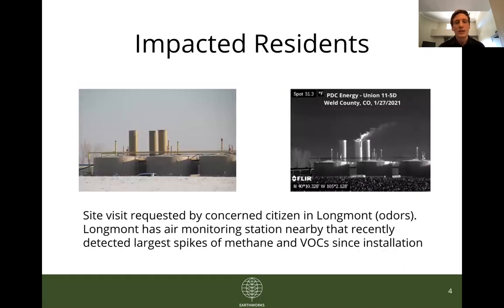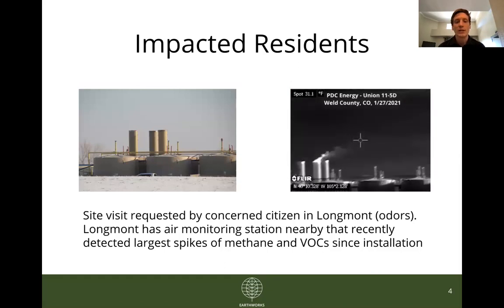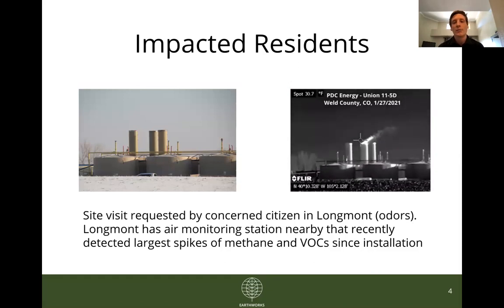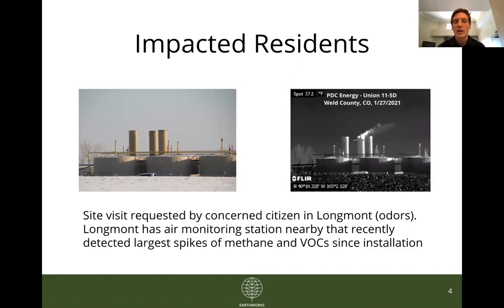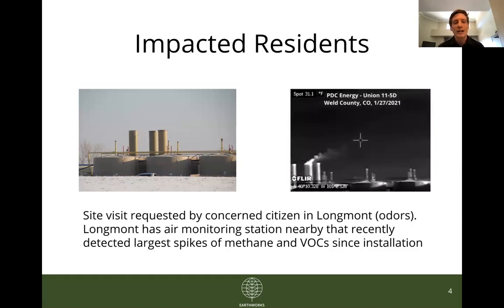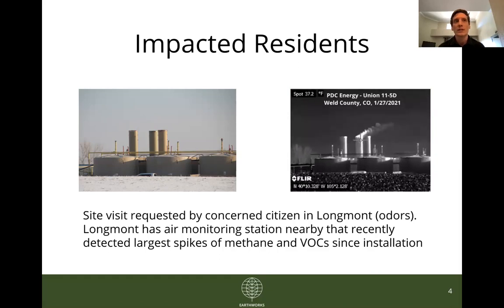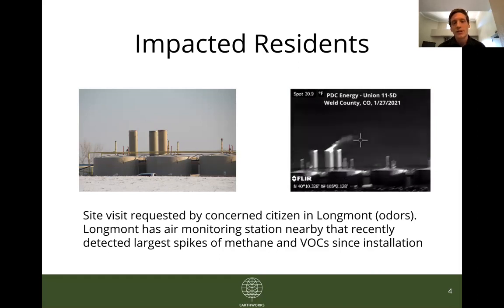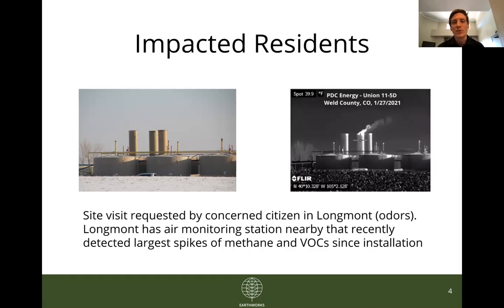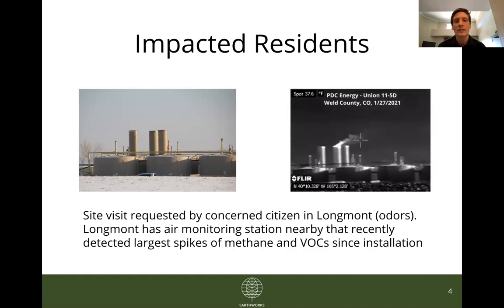This next site is in Longmont, right near the Union Reservoir. It was also brought to our attention by local residents who have been smelling odors coming from this site, and you can see in the GIF some significant emissions coming off of one of the stacks. For added context, Longmont and Boulder County have an air monitoring station right nearby on the Union Reservoir that recently recorded its highest-ever readings of methane and VOCs since its installation — most likely the result of oil and gas activity in the area.